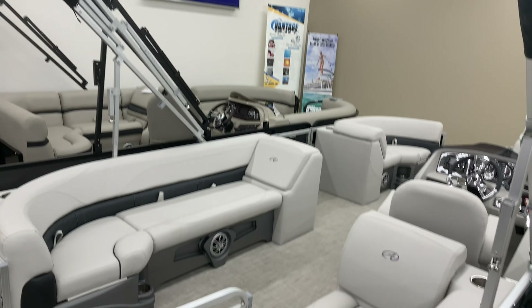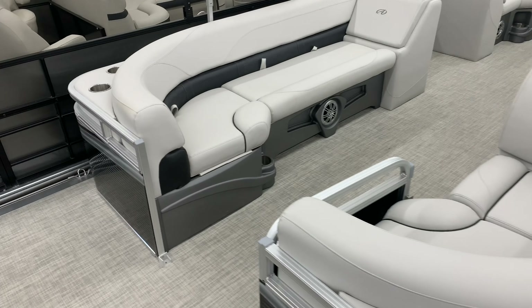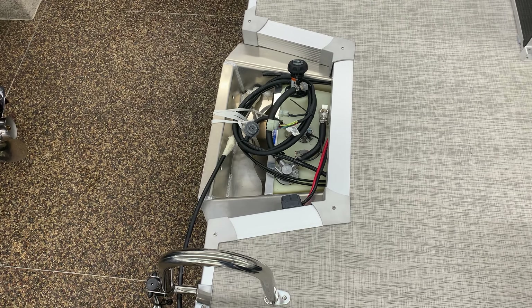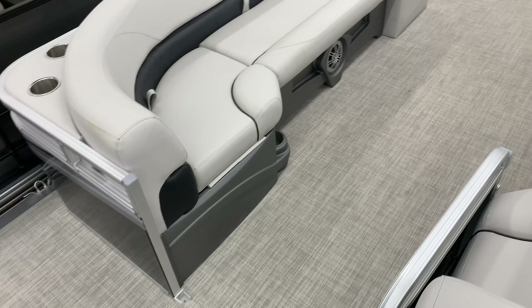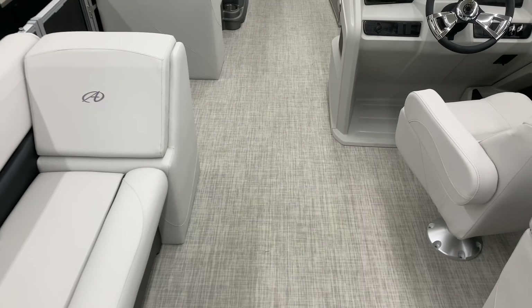It comes with a cover, comes with a bimini, all the lights, starting battery. Fuel tanks nowadays are all in the engine pod — that's nice and convenient, easy to fill. And no more carpeting; all sea grass floors, or sea cloth, or whatever name they have for them today.